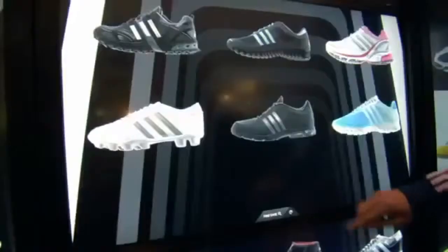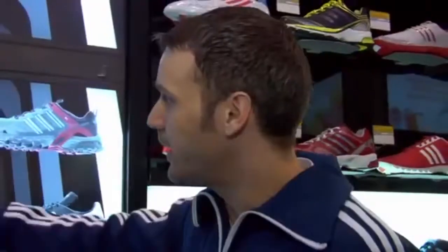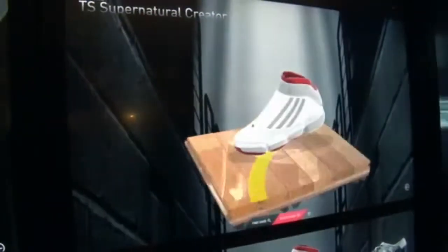The wall reacts to consumers as they approach and can tell whether they're male or female, and can then make a recommendation of products based on that recognition. So the consumer can browse through the different products that they see on the wall and choose one that they like and go directly in to see how that looks.